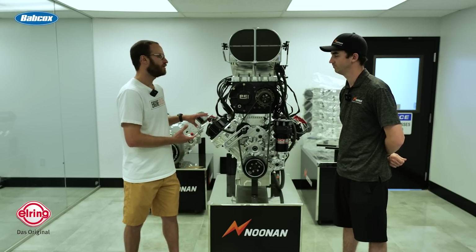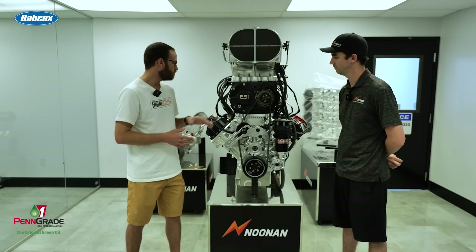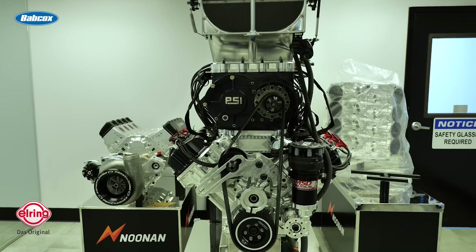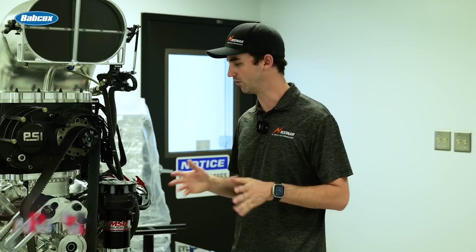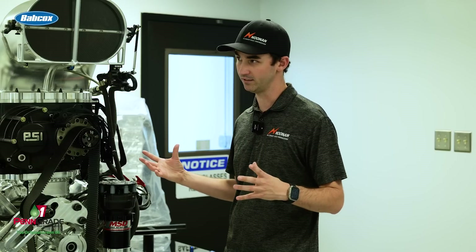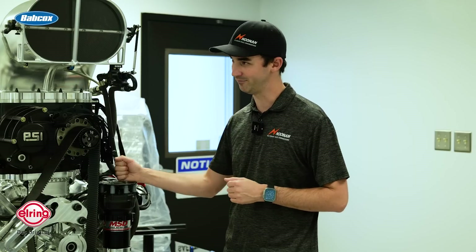Obviously we're looking at a billet block and billet heads — all machined here at Noonan in the CNC shop. For internal parts that typically go into the 4.9: billet pistons, billet aluminum rods, and billet forged crankshafts. We're typically using a Windberg, Bryant, or Cali's crank, and normally Diamond pistons in our connecting rods — very typical components, just to our spec. The 4.9 bore center allows a bigger bore diameter, so our pistons are generally bigger. We're normally able to run a little less stroke than guys in a 4.8, which helps us turn RPM.